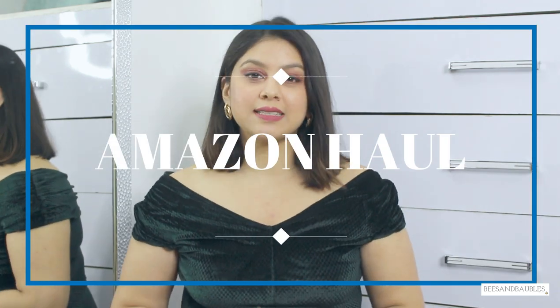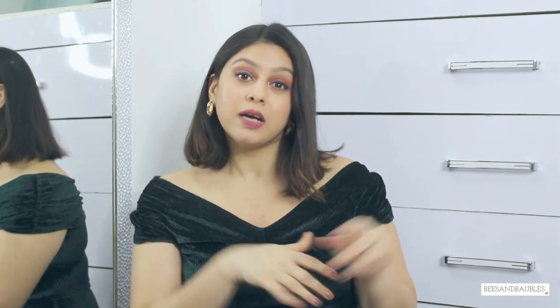Hi guys, welcome back to my YouTube channel. I am Hanshi Goyal and this is my channel Beats and Wobbles. Today I'm going to show you my Amazon haul — things I've bought during lockdown over almost six months. Most of them are still available on Amazon and are mostly necessities to make your life easier: some kitchen stuff, some home stuff, and a lot of office stuff. So without any further delay let's get into the video.